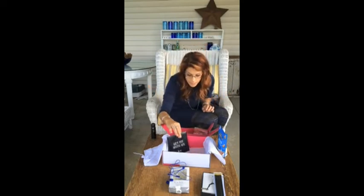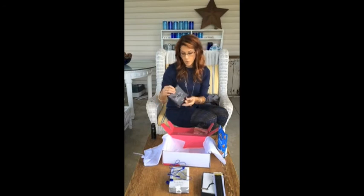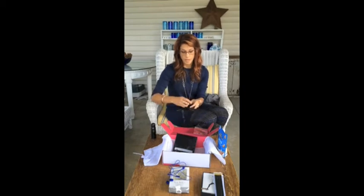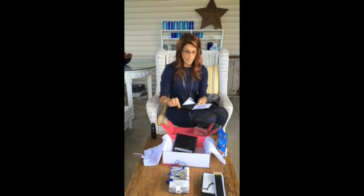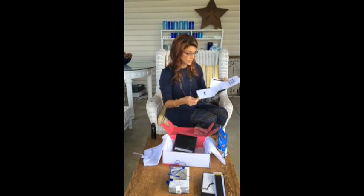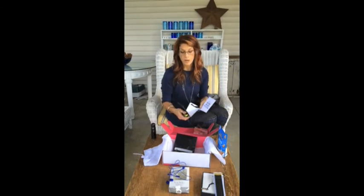Last but not least, there is a $20 Nike gift card. Look at how cute this is — it has an envelope with a little measuring guide so you can get fitted for bras. It's their fitting system so you can fit yourself, then go online and use the $20 gift card to buy yourself a bra from Nike.